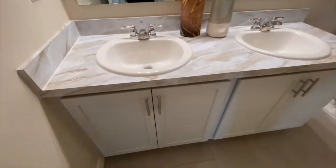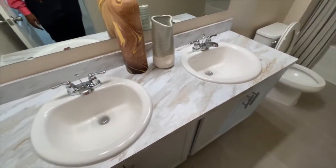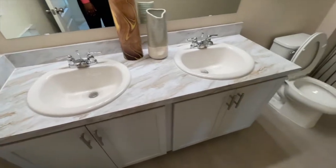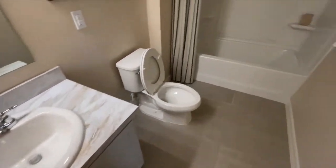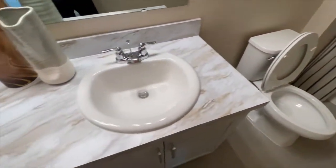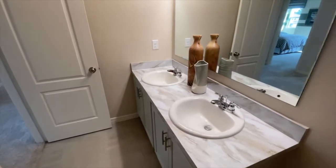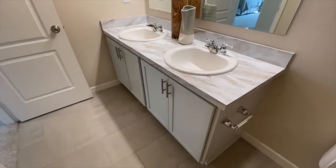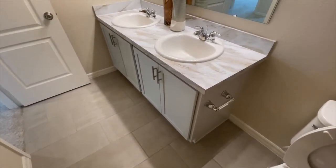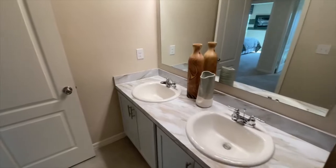The hall bath for the upstairs bedrooms: the standard doesn't include upgraded countertops in the secondary bathrooms, but you do have the option to change to granite. You can see the upper-level cabinetry and hardware. There are tile upgrade options for the shower. On the sink area, you can choose a dual sink, a single sink with a vanity, a vanity with knee space, or a vanity with cabinetry — you can really tweak this bathroom to be exactly what's perfect for you.